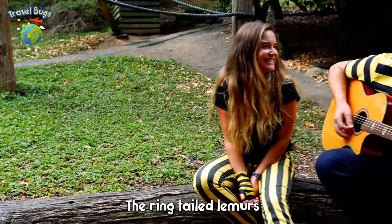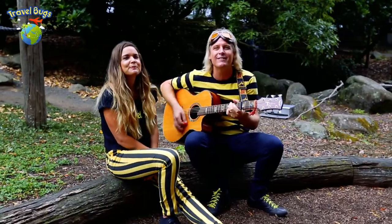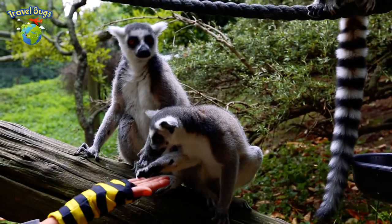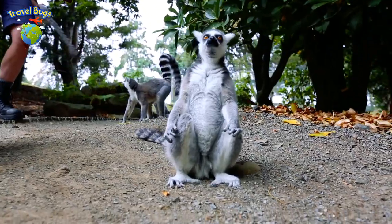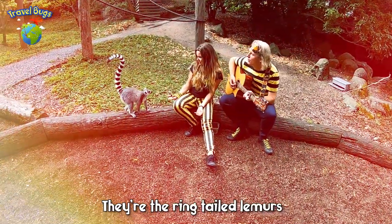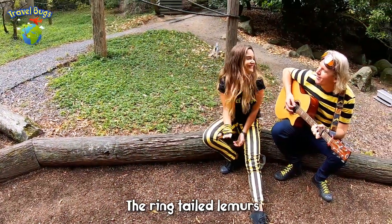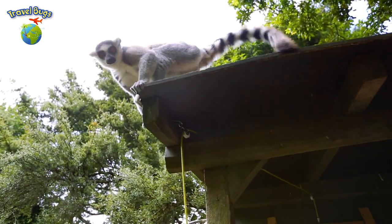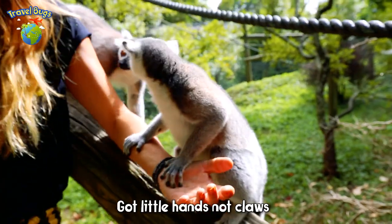The ringtail lemurs of Madagascar. They got the cutest little fingers, got little hands and so much more.